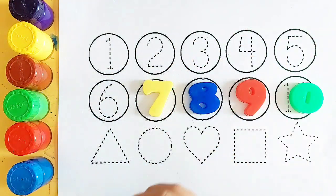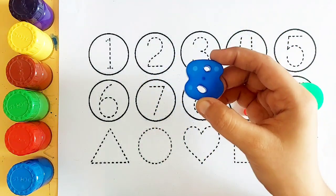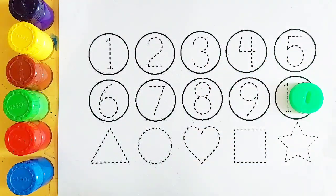Pink color number 6, yellow color number 7, blue color number 8, red color number 9.